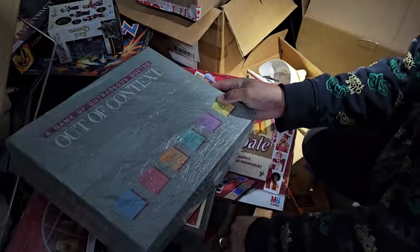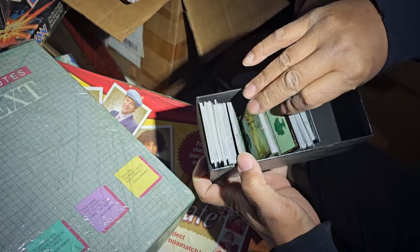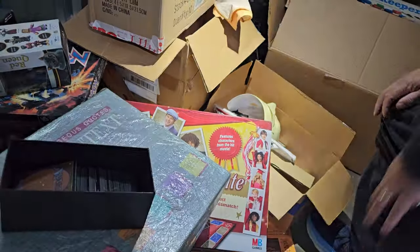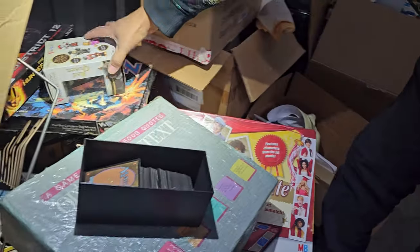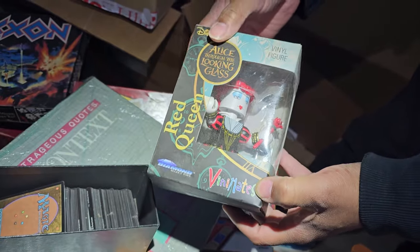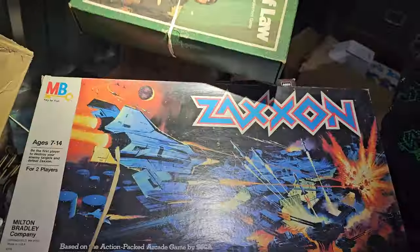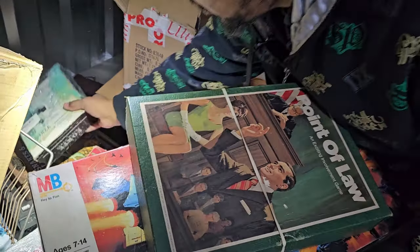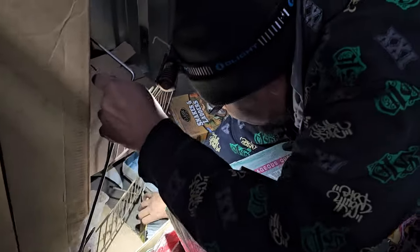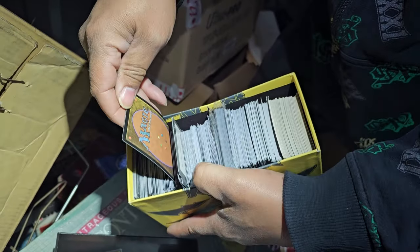We have Magic cards right here. We've been lotting a lot of these up. Someone asked if we're going to go through them all and pull out the good ones — the reality is we put them in our auction, lot them up, and you have the opportunity to bid on them and search through them for treasure. Red Queen, Venomates, Hunger Games, Zaxon — I can feel the weight in these. There's more cards underneath here too.